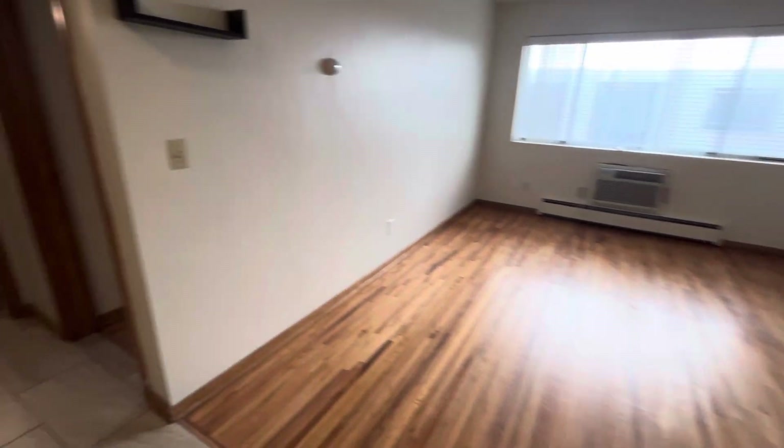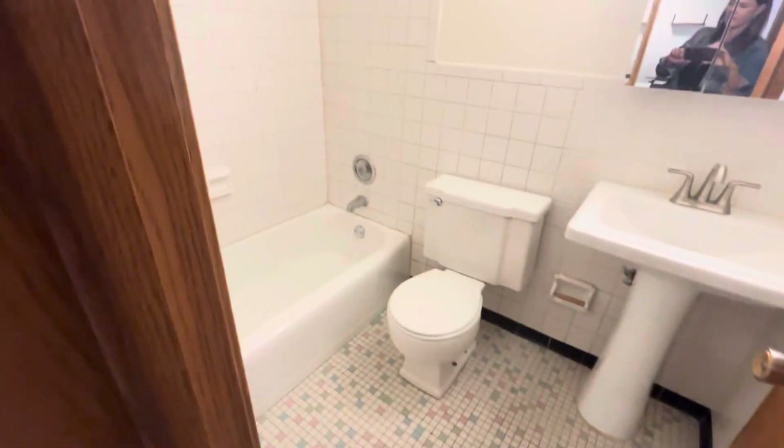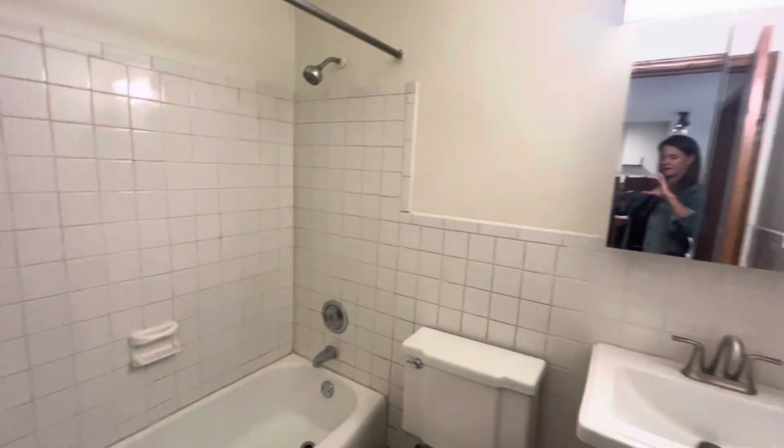And then we'll swing into — actually check out the cool tile through here. This is going to be one of your many closets. And then into your bathroom, you've got your cool tile, retro tile floor, your tub and shower combo, a little space behind the mirror there, and a linen closet, upper and lower.